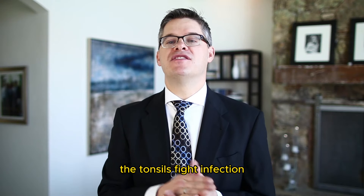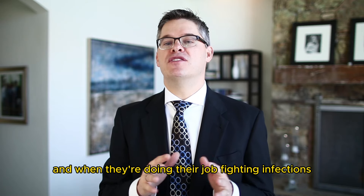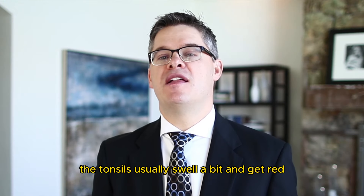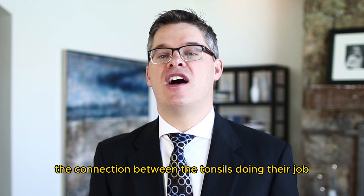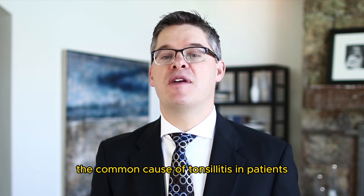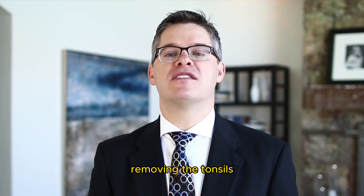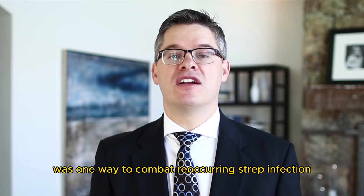As part of the immune system, the tonsils fight infection. They're the first line of defense in the throat, and when they're doing their job fighting infections, you get a sore throat — the tonsils swell a bit and get red. The connection between tonsils and strep throat is that strep infection is the common cause of tonsillitis. Before we had antibiotics, removing the tonsils was one way to combat recurring strep infection.